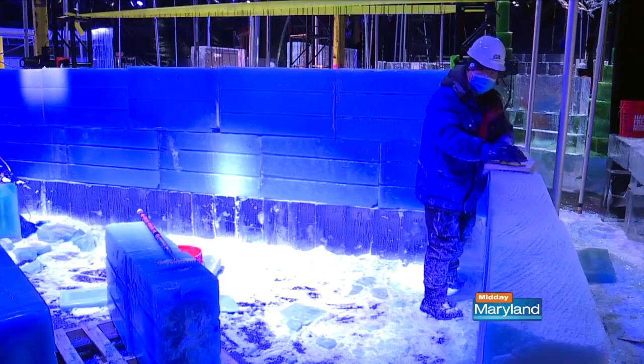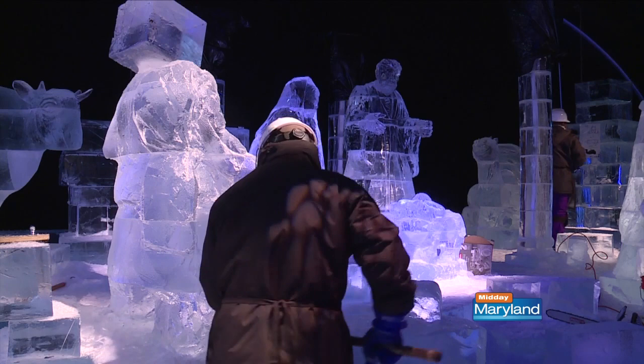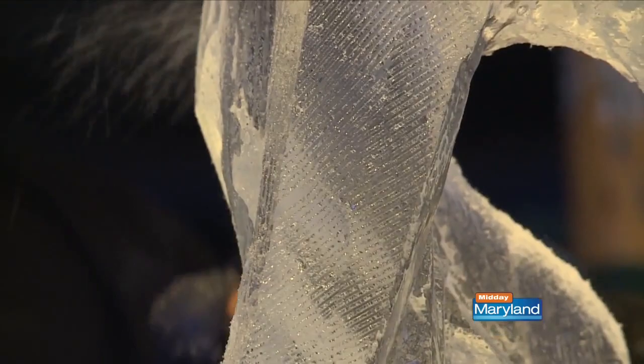Nine degrees and frozen solid. ICE! is back this year, and we're first excited to have it back. This year's theme features scenes from the film, and it is gorgeous. It's handcrafted from two million pounds of ice by artisans who travel here from Harbin. The skills they use are learned from their grandparents and parents, passed down through generations, and the tools they use are also handmade.